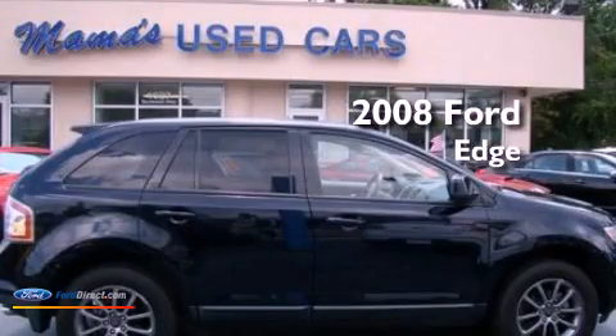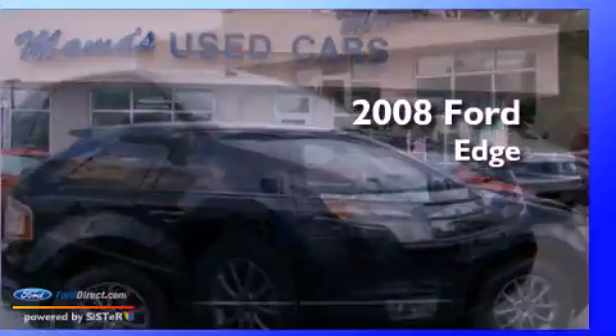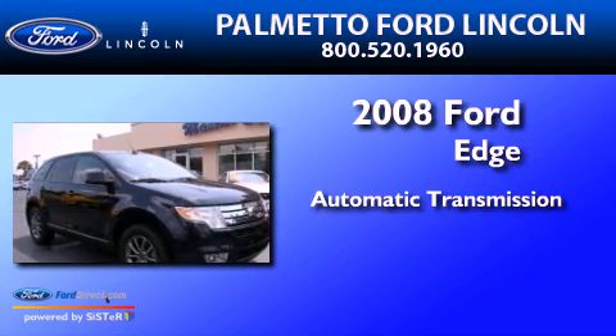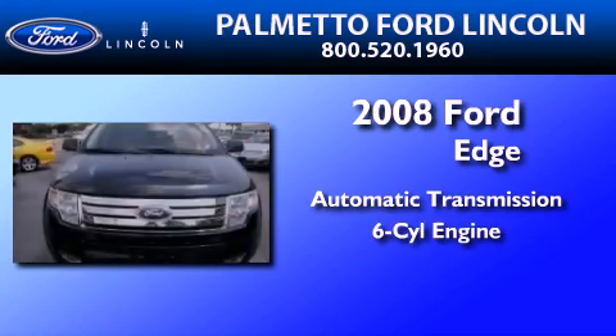This is a 2008 Ford Edge. This crossover has an automatic transmission and a 3.5-liter V6.